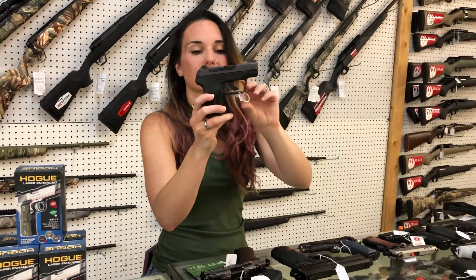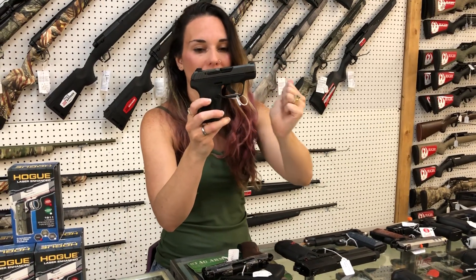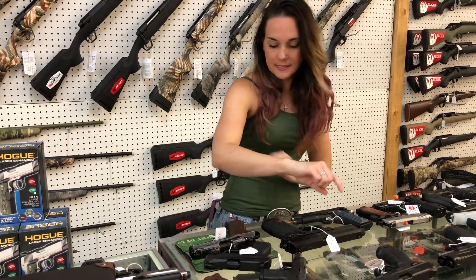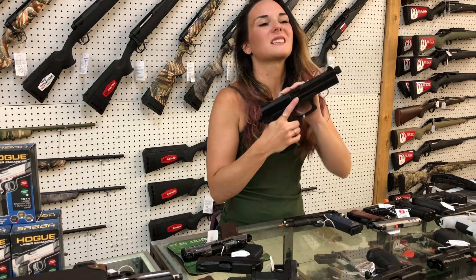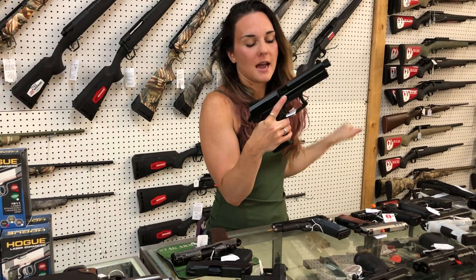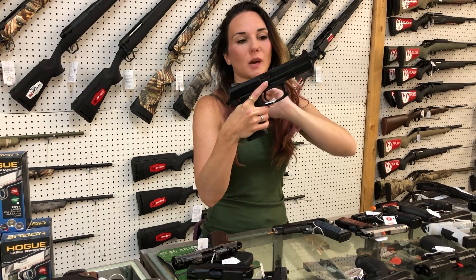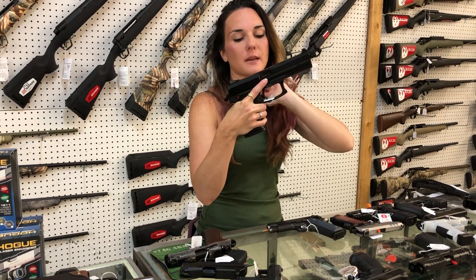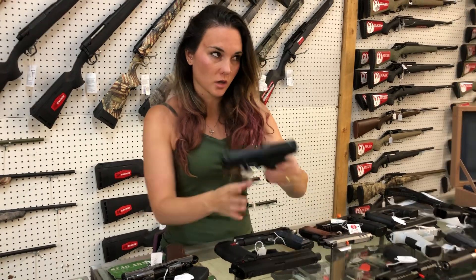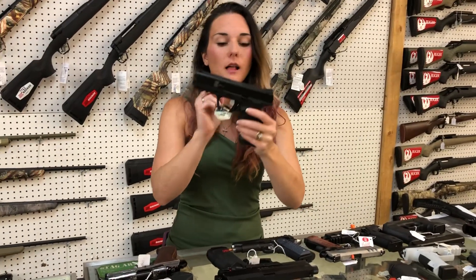We got in some of the little LCP Maxes with the tungsten gray slide — she's going to be $385. Those are 10 rounds with the night sights, y'all. I want one of these so bad. HK Mark 23 — full size .45, threaded barrel, y'all. She's going to be $2,200. I'm trying to convince Zach we need one of those in the shop. I need that in my life.